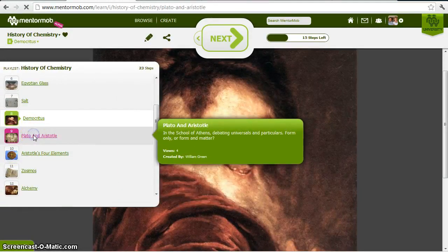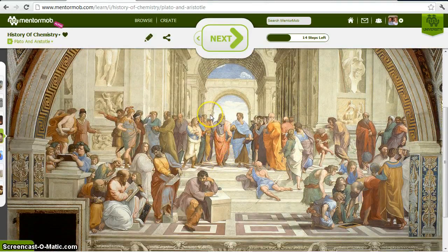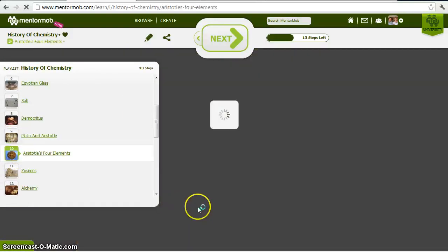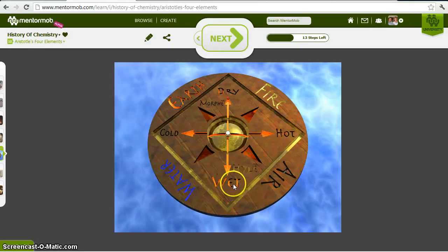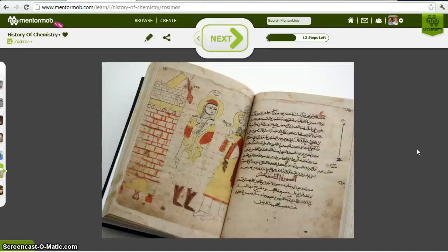Plato and Aristotle had different views. This is from the famous painting The School of Athens. Plato is pointing up — to the universal principles — believing the only real things were ideal forms, and the rest of the world was not truly real. Aristotle was more down-to-earth, pointing down. He believed matter existed and that ideal forms or properties were imposed on matter, giving different elements. For example, wet and hot imposed on matter gives air; hot and dry gives fire; dry and cold makes earth; cold and wet makes water. A consequence of this is that you can transform one element into another — transmutation is possible. This is an ancient alchemical manuscript.